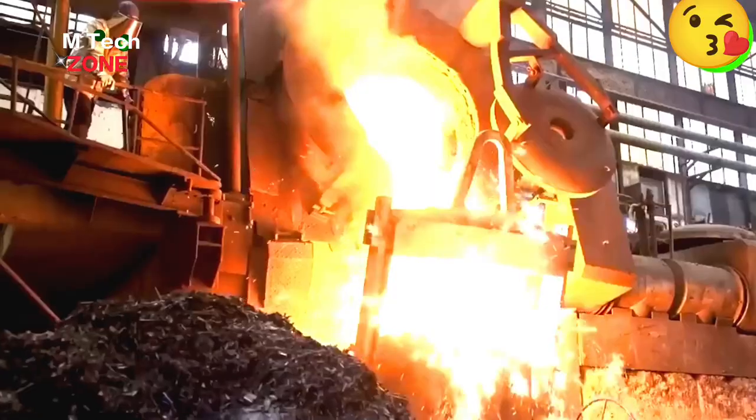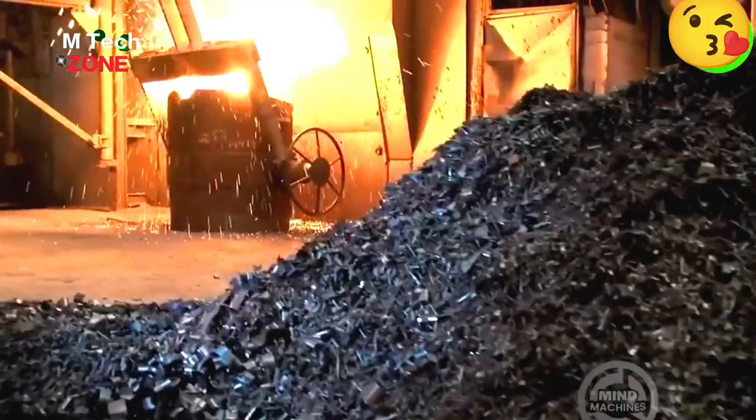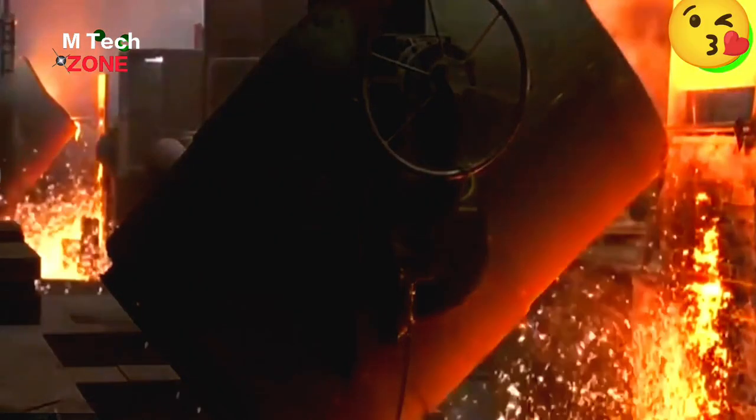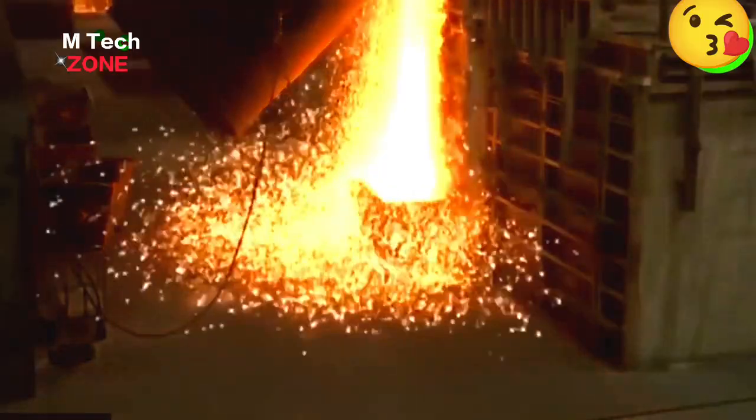You don't have to get close to a volcano to witness erupting molten rock. You can visit heavy industrial plants like this to observe flowing molten metal. Just remember to keep your distance.